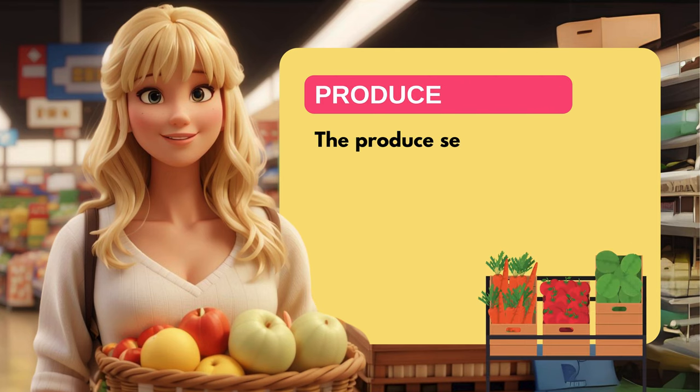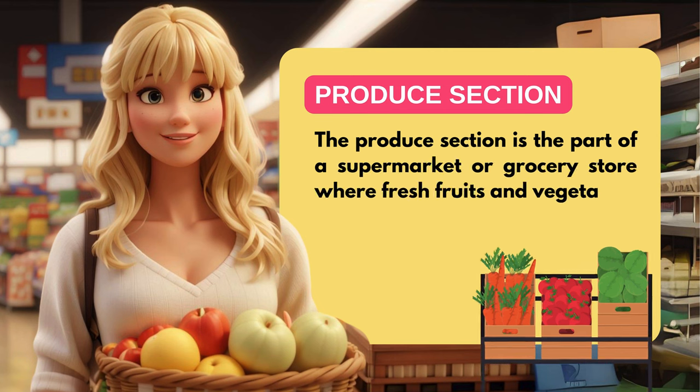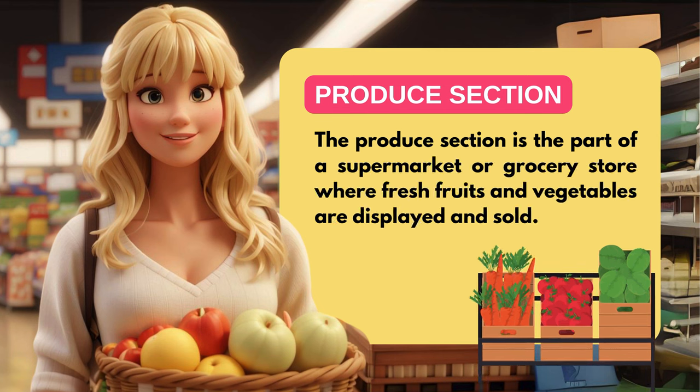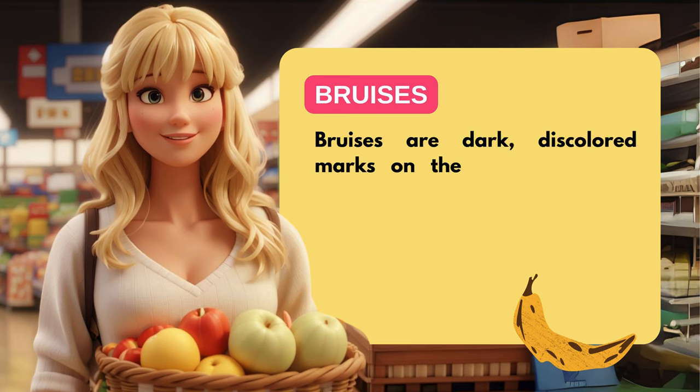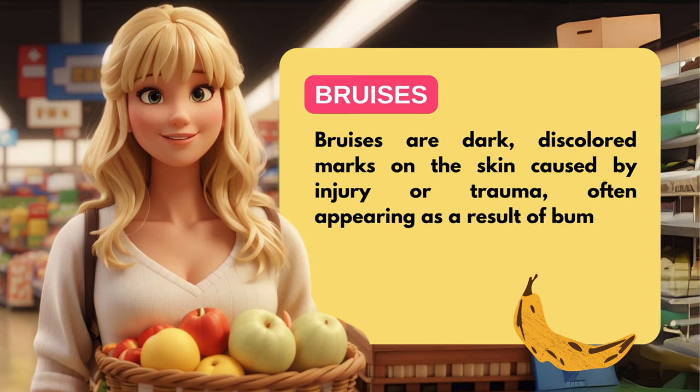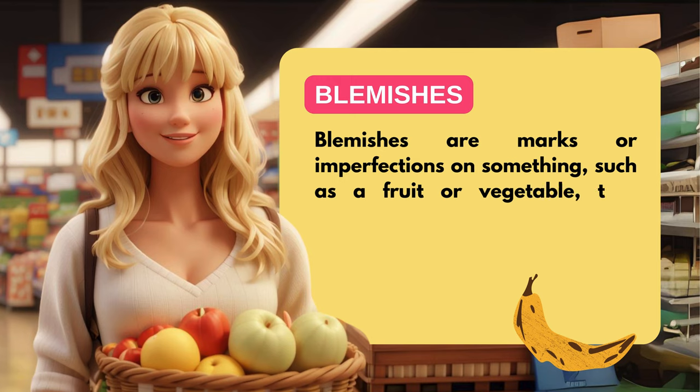The produce section is the part of a supermarket or grocery store where fresh fruits and vegetables are displayed and sold. Bruises are dark, discolored marks on the skin caused by injury or trauma, often appearing as a result of bumping or hitting something. Blemishes are marks or imperfections on something, such as a fruit or vegetable, that detract from its appearance.